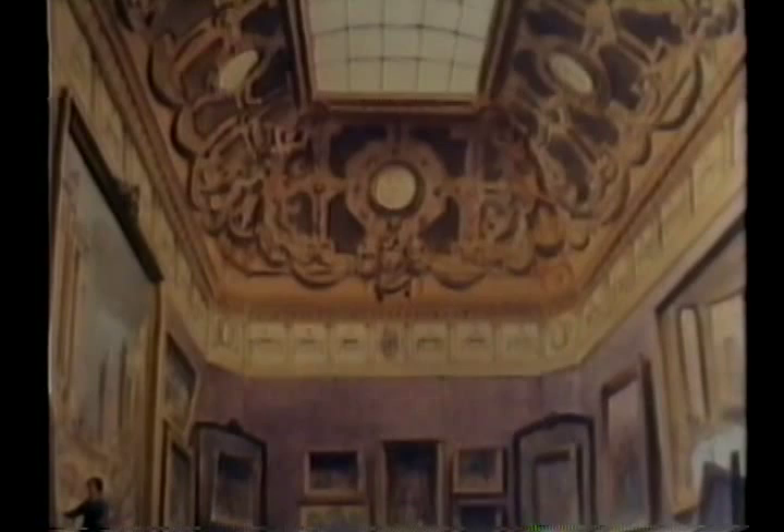The Napoleonic splendor of the Louvre lasted for 12 years. To Napoleon, every work of genius must belong to France. It was a point of view not wholeheartedly shared by the Germans, Italians, Spanish, and Dutch.